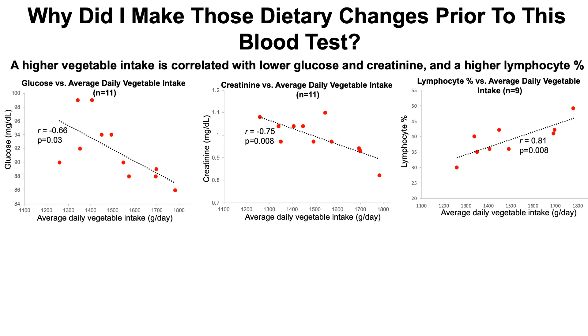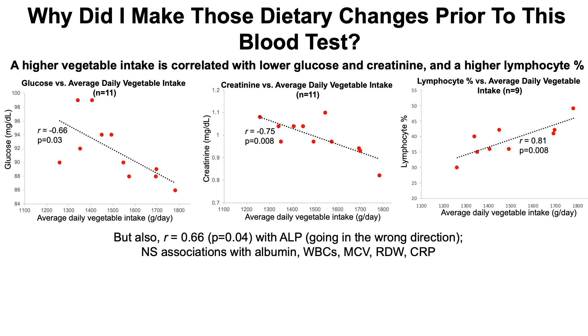The correlations for higher vegetable intake with the nine biomarkers on Levine's biological age calculator weren't all going in the right direction. One of them — alkaline phosphatase (ALP) — showed higher vegetables correlating with higher ALP, which is the wrong direction since ALP increases during aging and levels higher than 50 are associated with increased all-cause mortality risk. I see improving three variables while worsening one as a net positive. I also didn't see significant associations for vegetable intake with albumin, white blood cells, MCV, RDW, or CRP.